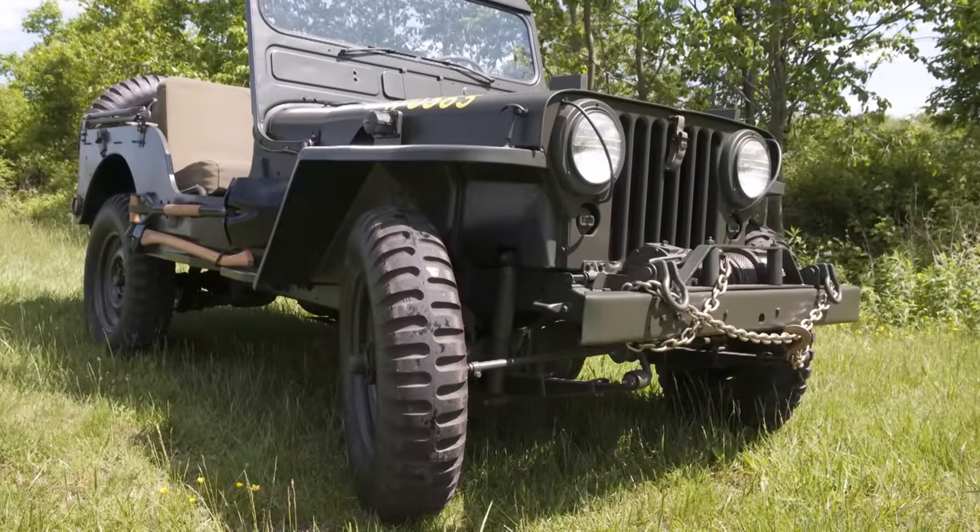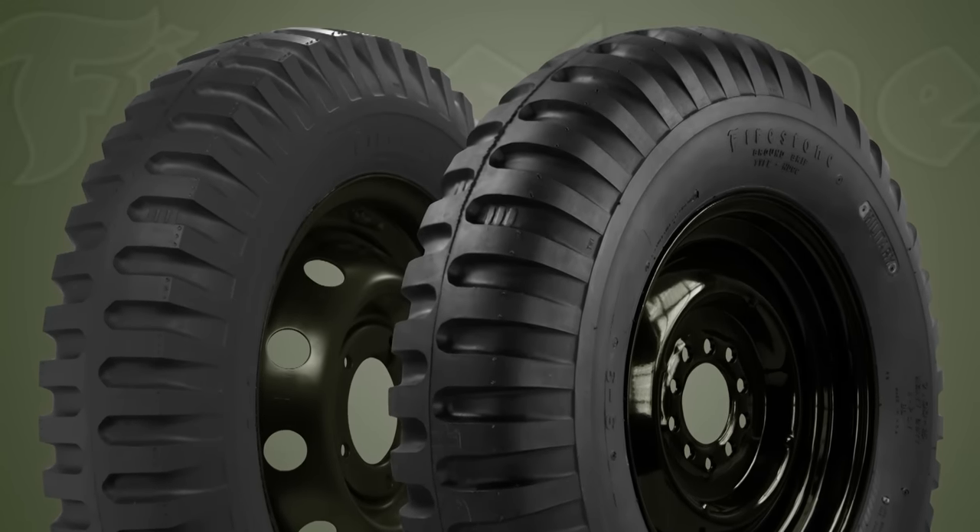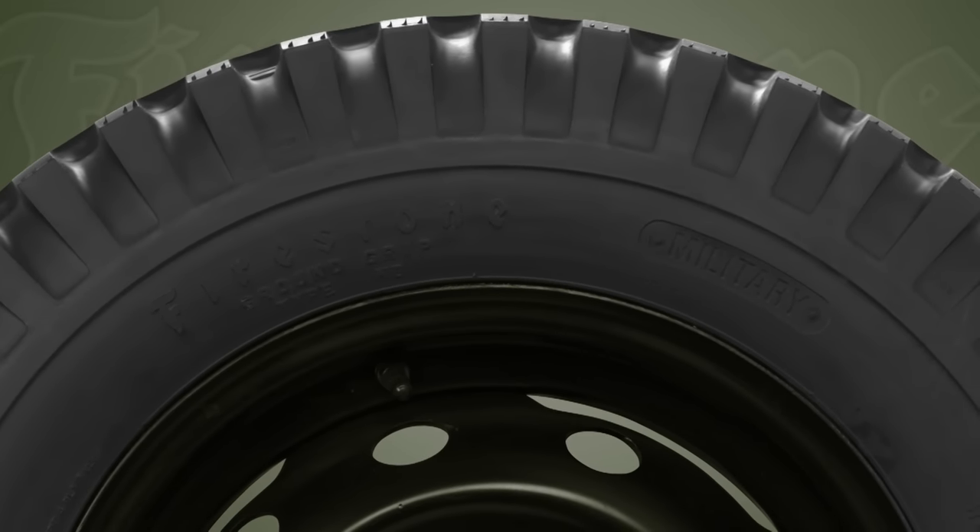Coker Tire reproduces these classic tire designs using original Firestone molds for unmatched authenticity. Period correct tread patterns and sidewall markings make Firestone military tires the most authentic tires on the market.